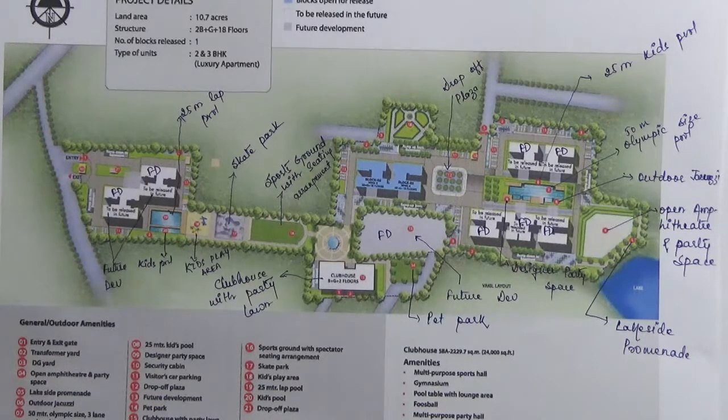This is an ongoing project developed by Shobha Limited. This luxury and super luxury residential development is spread over 10.76 acres of land. It has got 75% open space. This project has got approvals from BBMP, BDA, and all major banks. There are a total of 657 apartments with 2 and 3 BHK unit types.